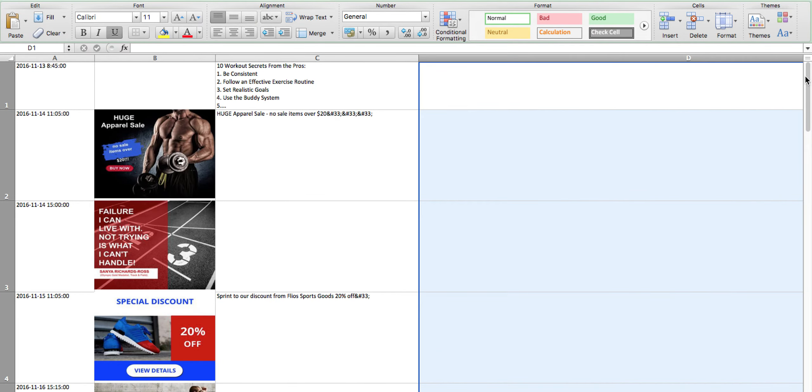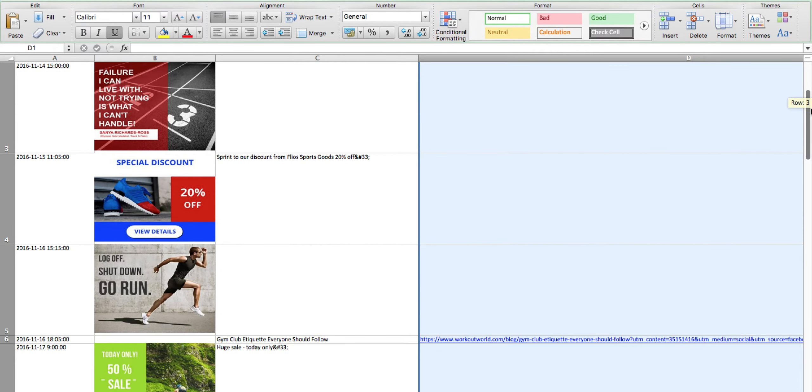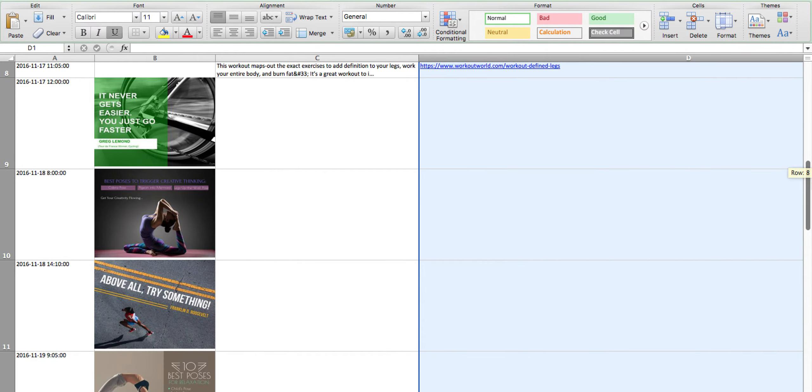Here it is. It's now so easy to report to your client with Promory Publix's downloadable content calendar. We are coming up with other exciting updates soon.